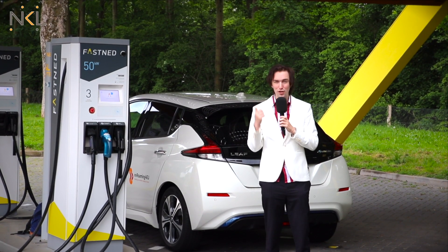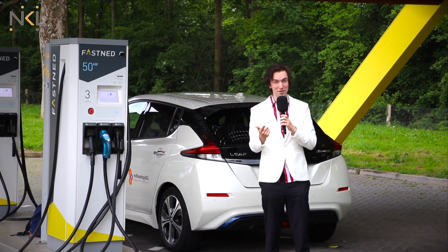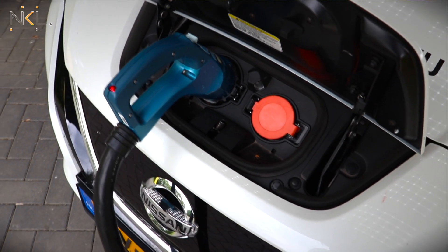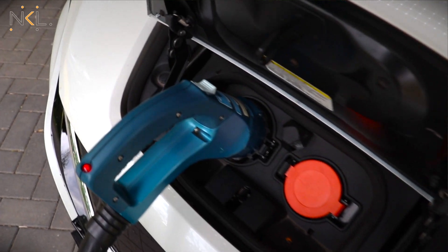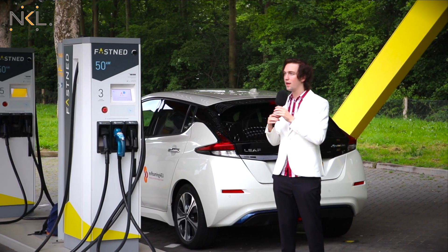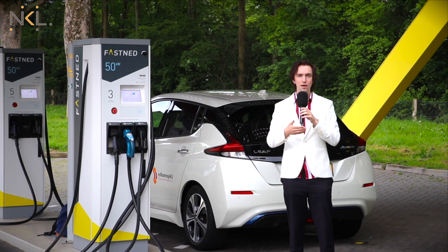So you might ask, if there's slow charging and there's fast charging, why would you ever choose slow charging? Well, fast charging takes a lot more energy and power, and because of that it's a lot more expensive. So if you just plug in your car at night it's a lot cheaper for you.